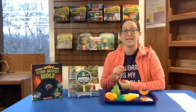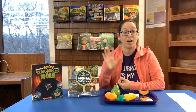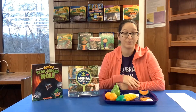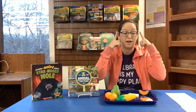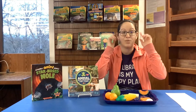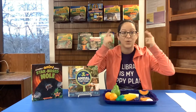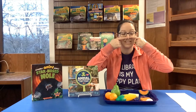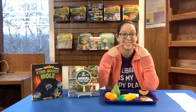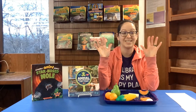Before we get into that, can you tell me what our five senses are? So we have five of them — let's see if you can name them. First we have something with our eyes: our sight. One with our ears: sound or hearing. One we use with our nose: smelling. One we use with our mouth: tasting. And one we can use with our hands: touch.